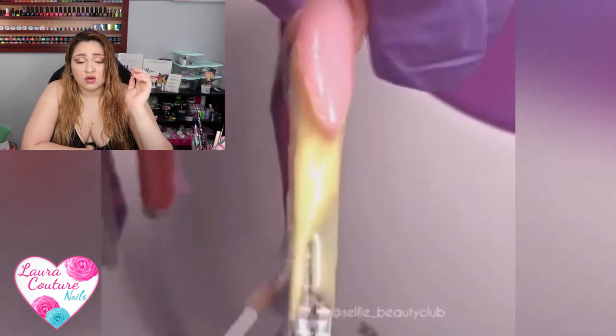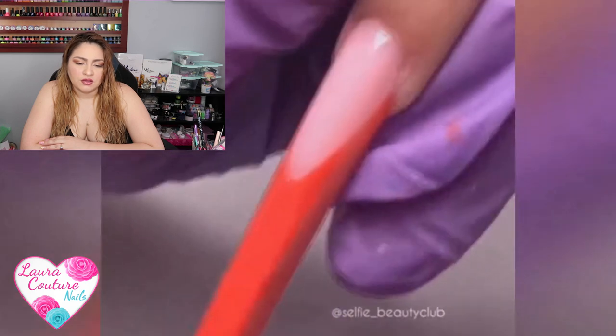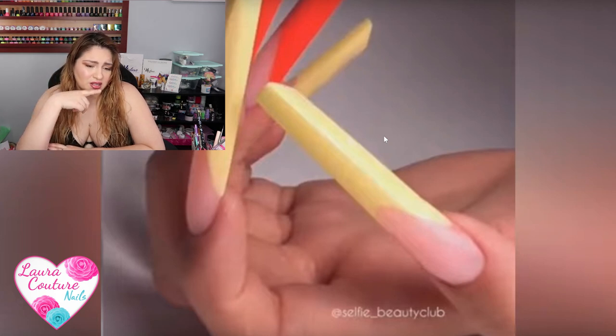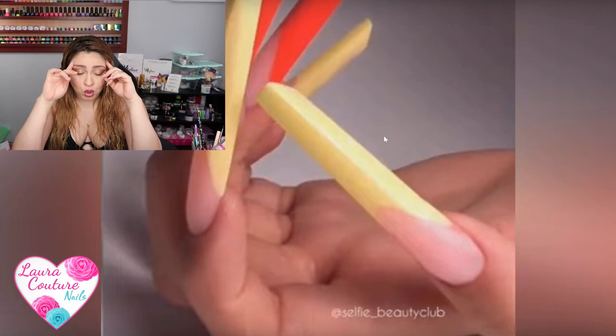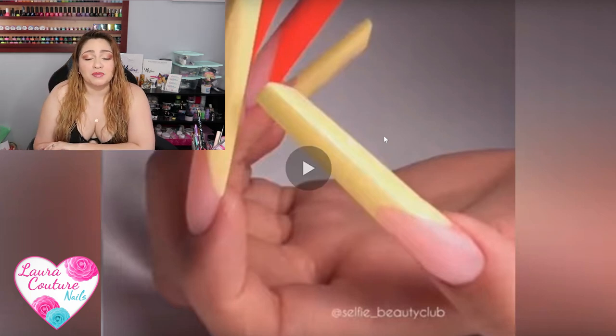I feel like everybody does nails so differently — all these nails look different, even my nails look different. Oh wow, did they make their own gel color? That is so cool. Those are long — I would not wear those, and I don't like that shape. Every time I saw that shape on Instagram I was like, no. I forgot what that shape is called.